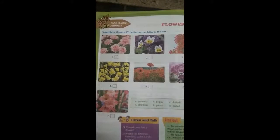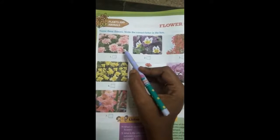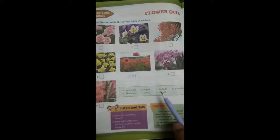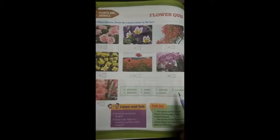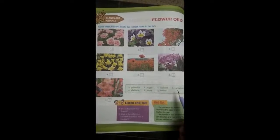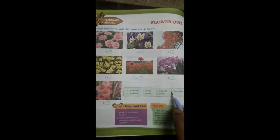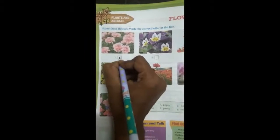Okay, dears, now look at the picture. What is the first one? Name the flower. From the clue box, can you identify it? The name of that picture is carnation. So, the first one is carnation — it is very beautiful. The right option is D, so we have to write D here.